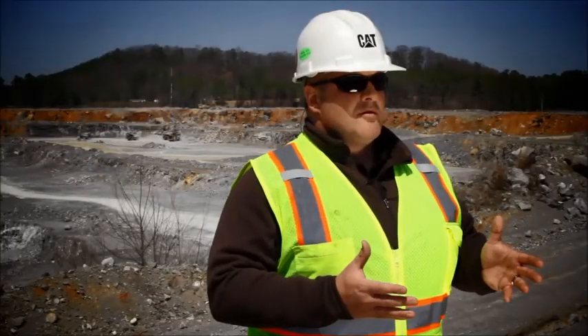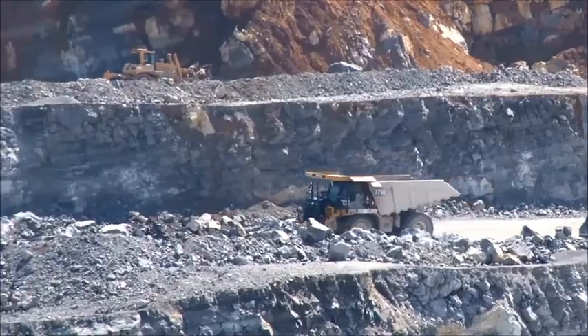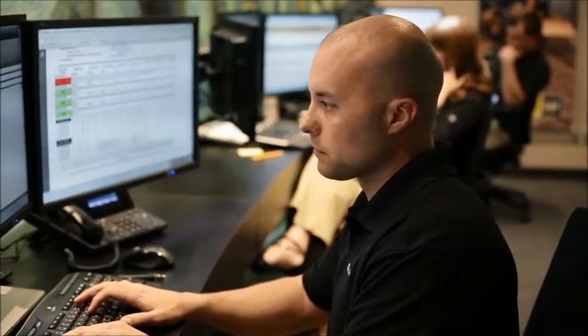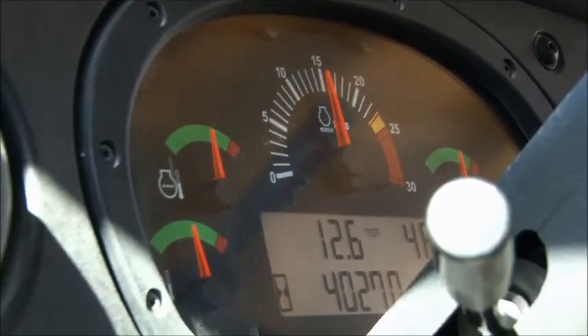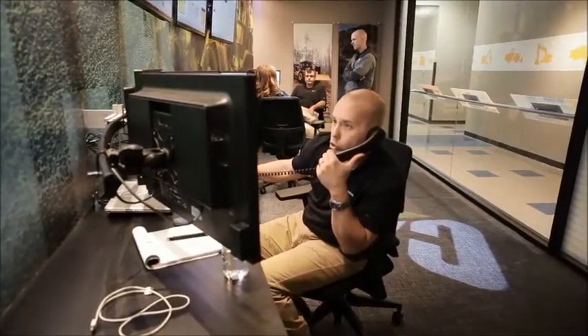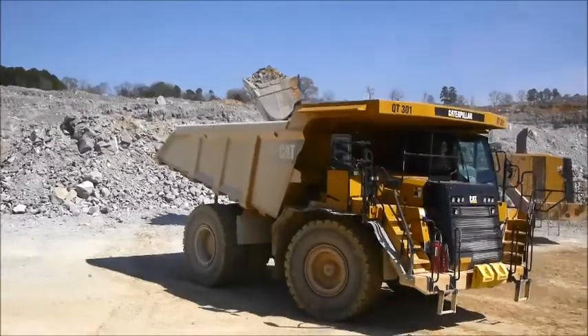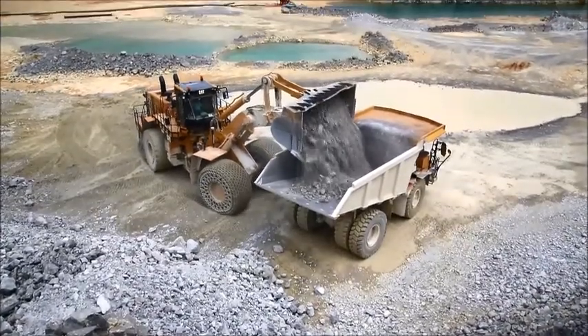Through EM Solutions, we've helped Carmoose achieve more loads per day. As our trained staff was going over reports and monitoring the activity of the equipment, we saw that the operator was not utilizing the equipment to its full value. We phoned Carmoose, made them aware of it, shared the report with them, and walked them through the process and the better practices. They implemented it on site and are now achieving more loads per day because of EM Solutions.